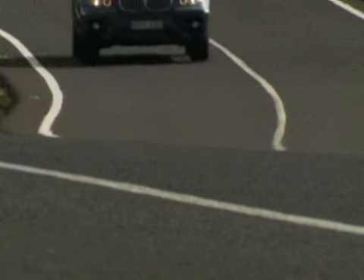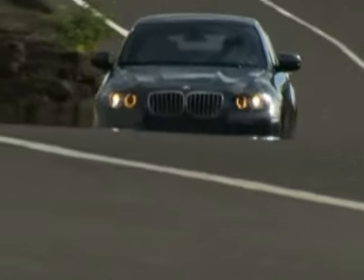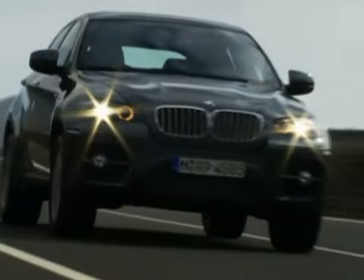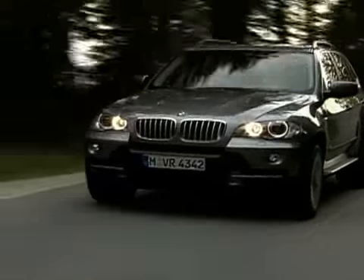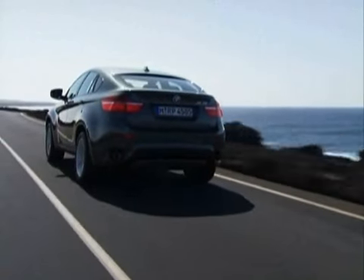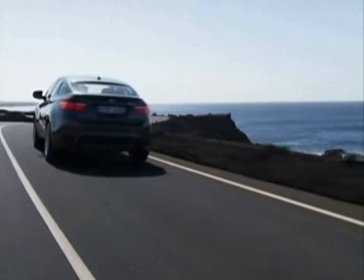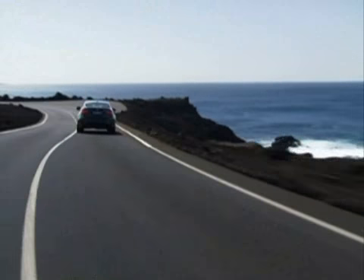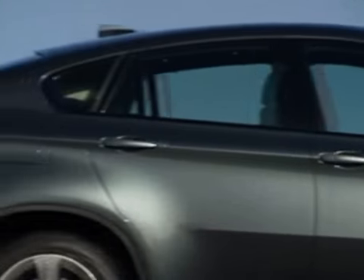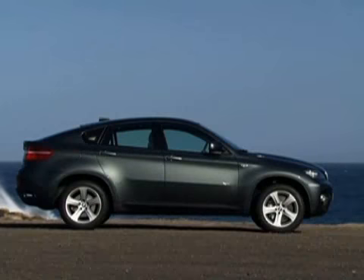As the new 2009 BMW X6 takes center stage at the Detroit Auto Show, we can't help but think the world already has plenty of crossover vehicles, including BMW's own X5. But the promise of another BMW that delivers the handling of a car and the utility of an SUV is compelling. The X6 takes the car-like idea a step further than most thanks to its rakish coupe profile.